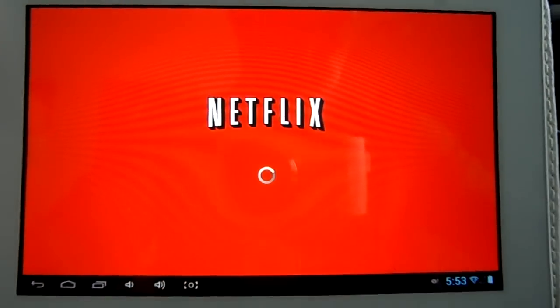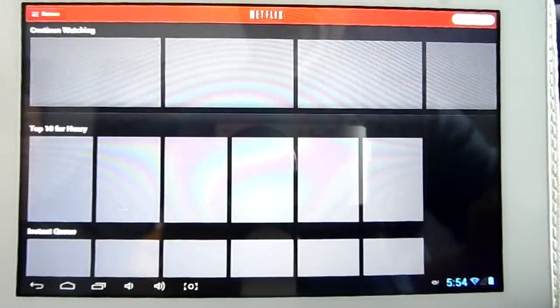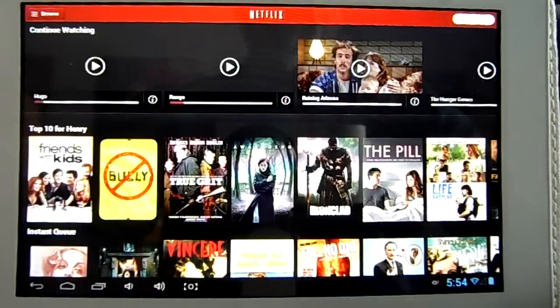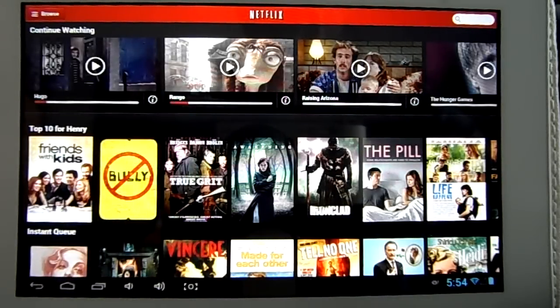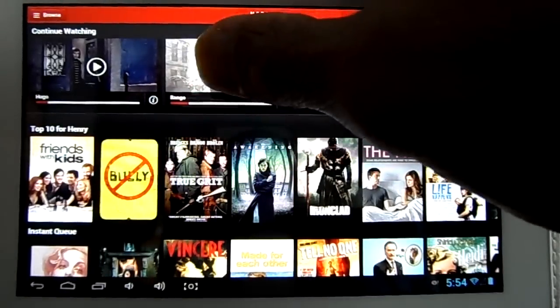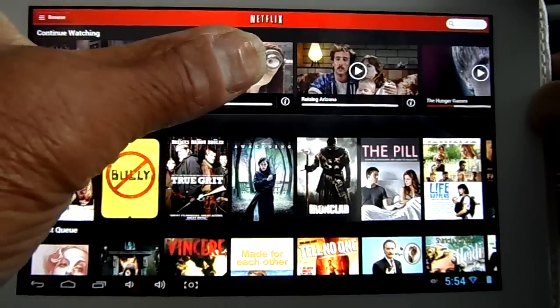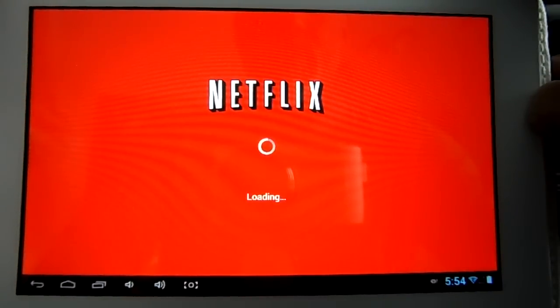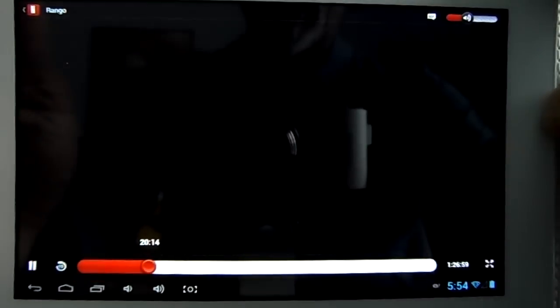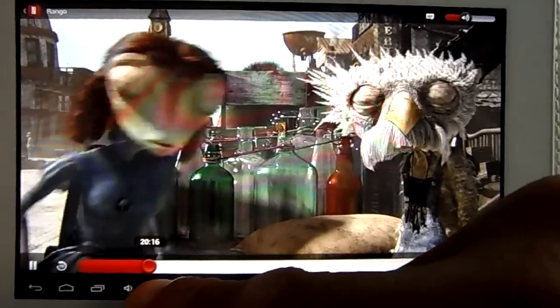Next up, let's take a look at Netflix, because Netflix was broken in the previous two versions of firmware I had on my tablet — I think those may have been 4.2.2 releases. It seemed to break the Netflix app, and now it's good to see that it's back and working just fine. Let's take a look at a couple of clips from different movies. First up is going to be Rango. Overall, the 4.1.1 0.428 release seems to be a good performer.